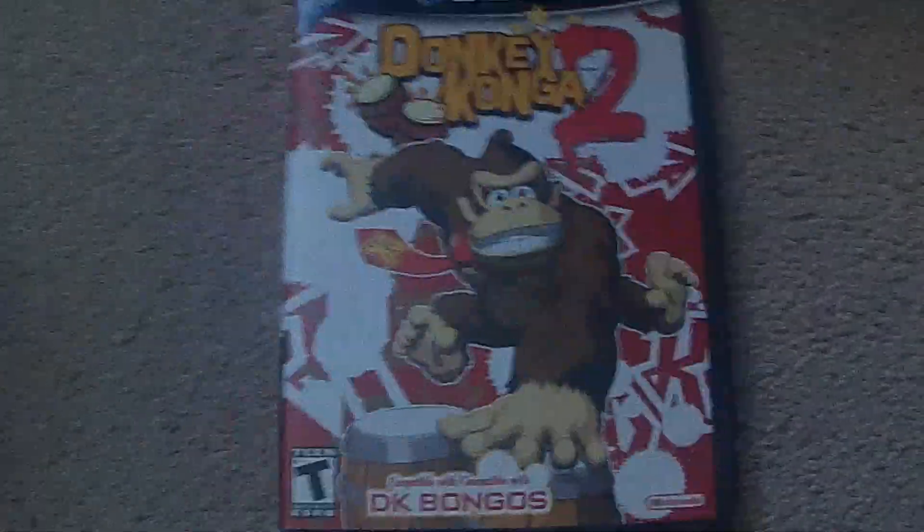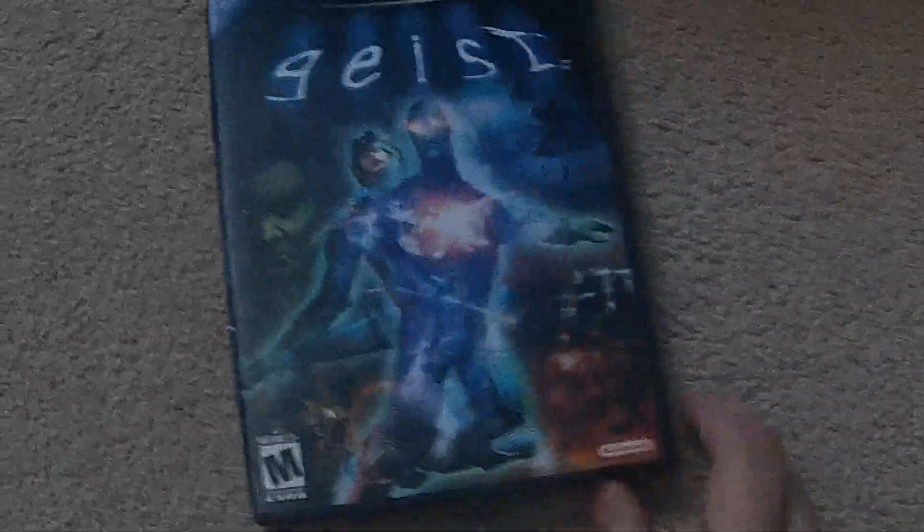I also picked up Donkey Konga 2, that one was complete, at $20. Next up, we got a copy of Geist, also complete, and this one worked out to $15.